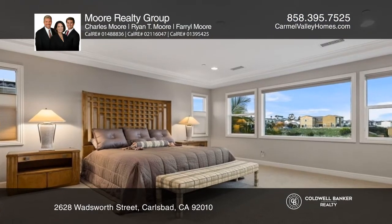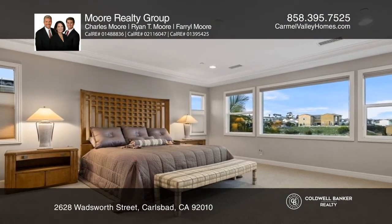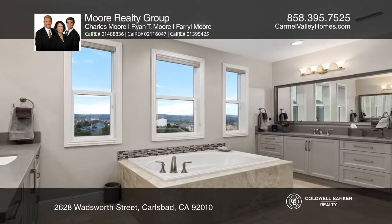Downstairs also provides an ensuite guest bedroom. Upstairs is the expansive primary suite.